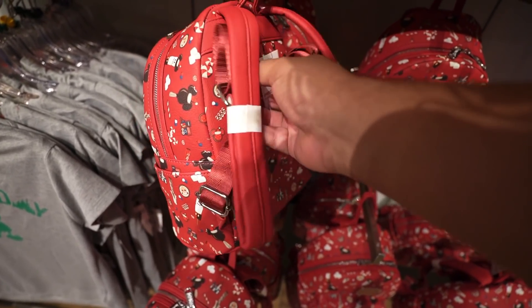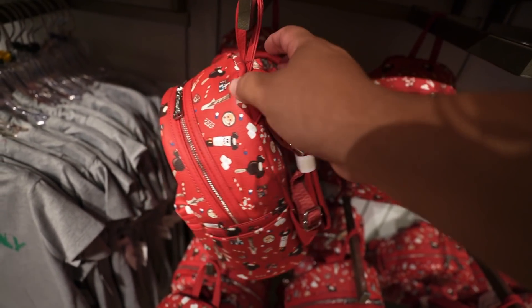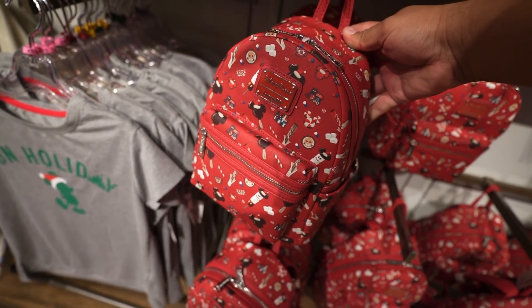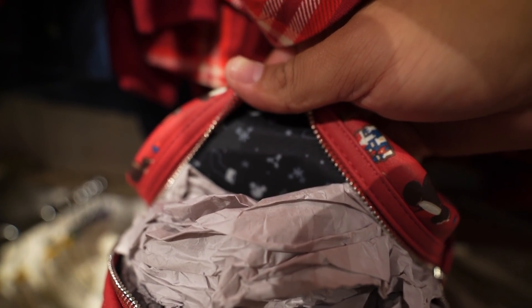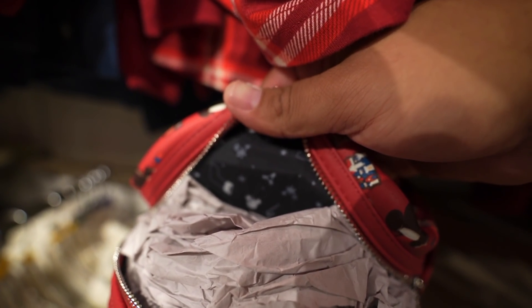Let's see the lining inside — it's pretty cool, it's simple. I didn't expect it to be black, but it's still cool.